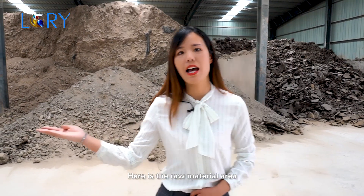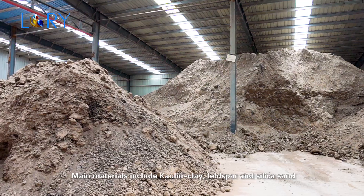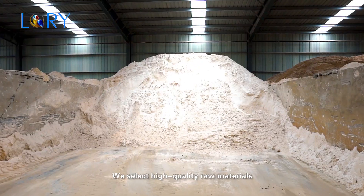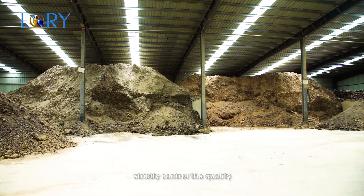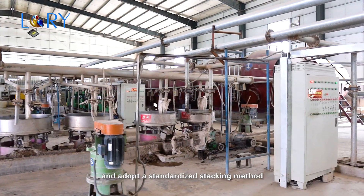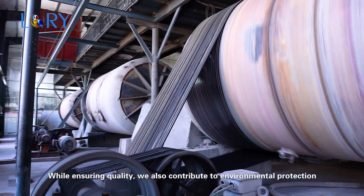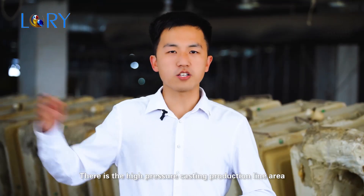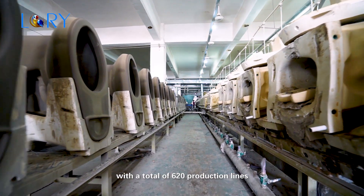Here is the raw material area. Main materials include colline, clay, feldspar, and silica sand. We select high-quality raw materials, strictly control quality, and adopt a standardized setting method. While ensuring quality, we also contribute to environmental protection.